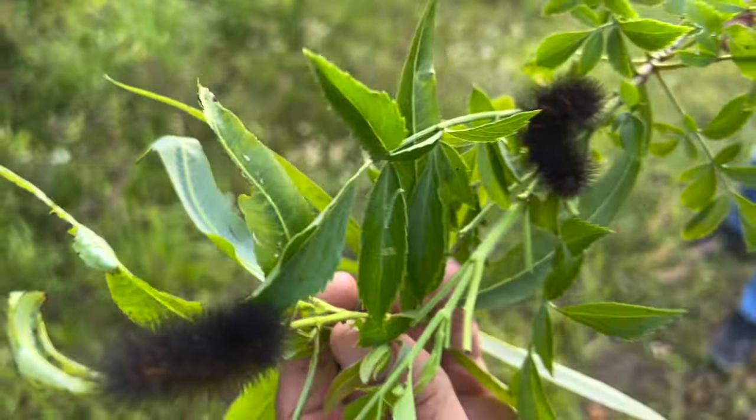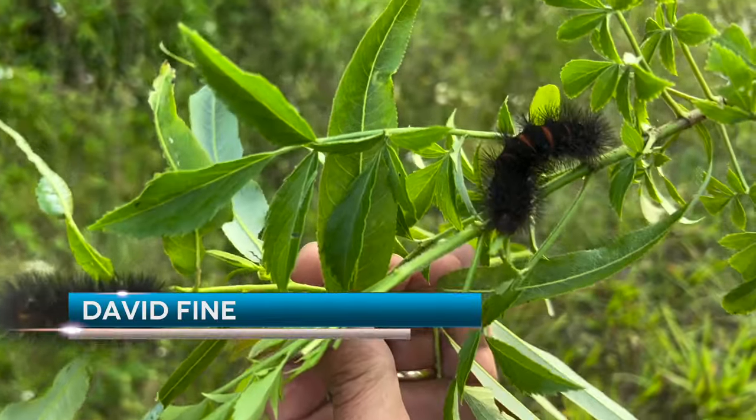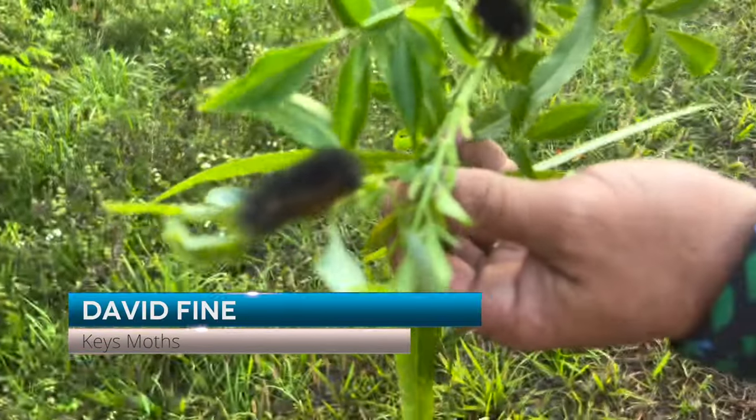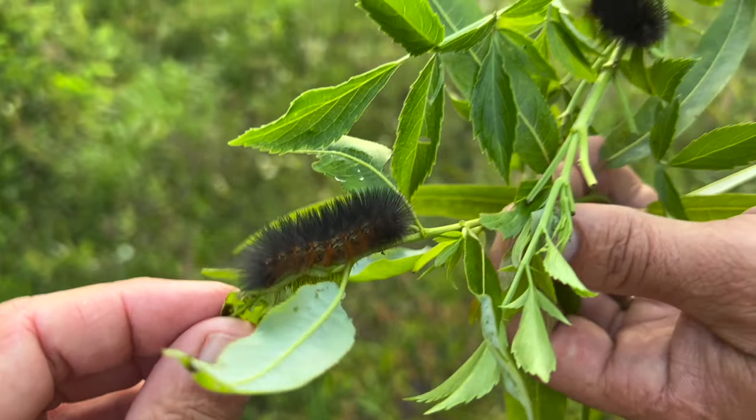I have no idea what it is. Whoa, Ricky, what you got here, buddy? Well, that's a tiger moth for sure. Leopard moth. But this one and this one, I don't know. That looks like a salt marsh. They're on the same plant?